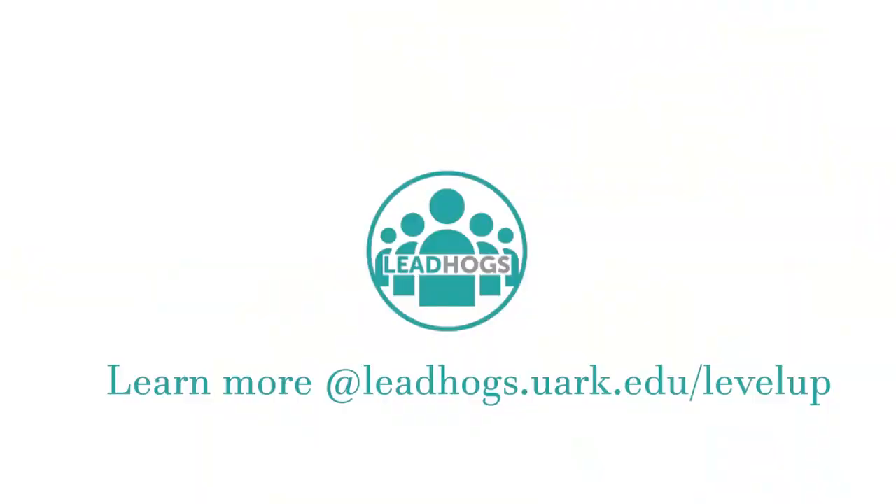We're really excited about the Level Up program this year. We think it's going to provide you with experiences that you can put on your resume and use for professional development, and it's going to mold you into the student leader that we know you're going to be. See you guys soon — we'll see you next time.